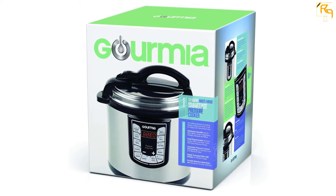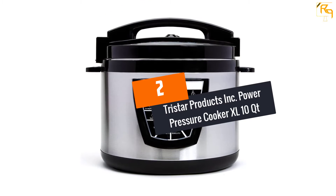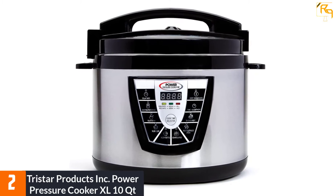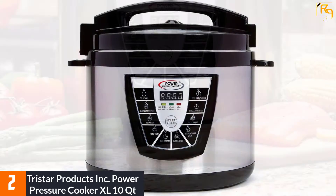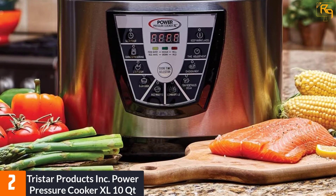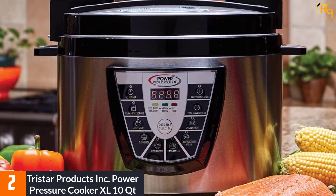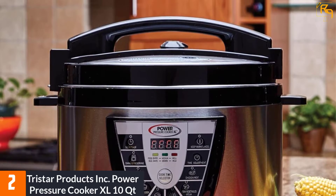At number two, the Tristar Products Inc Power Pressure Cooker XL 10 quart. This is a good pick for a large family, with a large 10-quart capacity that can cook food evenly without sticking. The inner bowl is made with a nonstick coating, while built-in programs make it easy to cook almost anything.